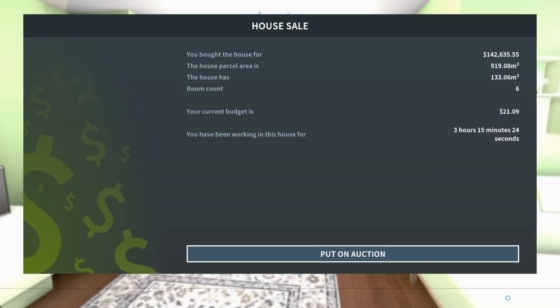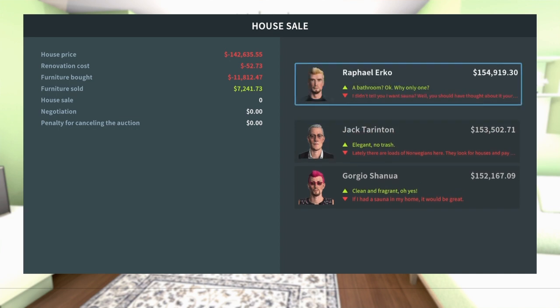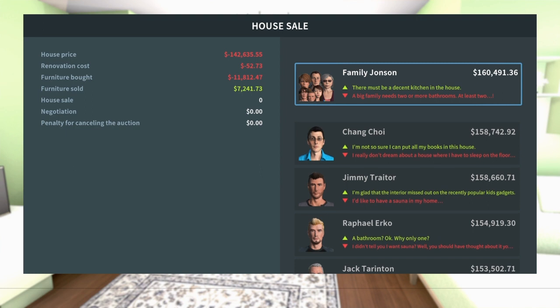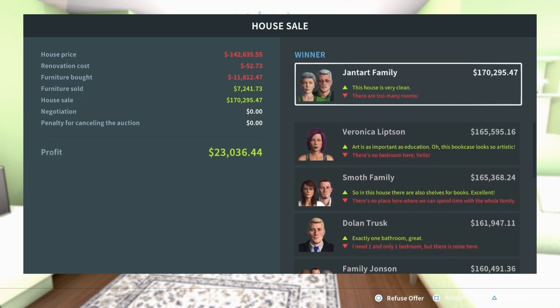Now we're gonna sell the house. So we bought it for $142,000 and our budget left is 21 bucks. It took us three hours and 15 minutes to work on the house. Let's put it on auction. House price was $142k - going 158, 160, 162, 165, 170...